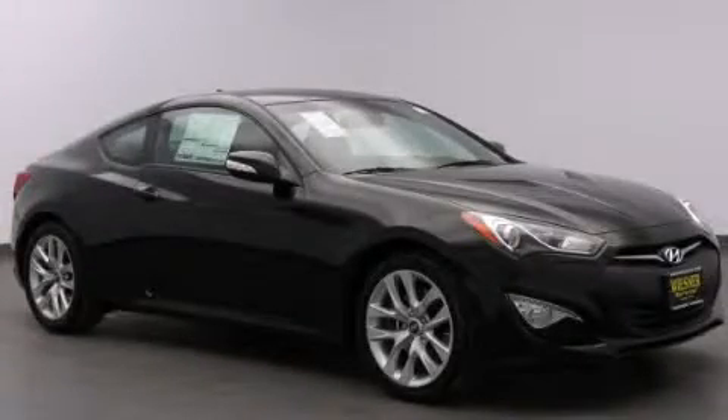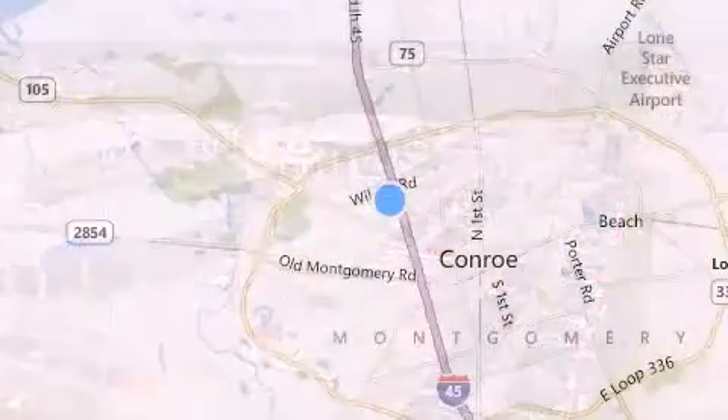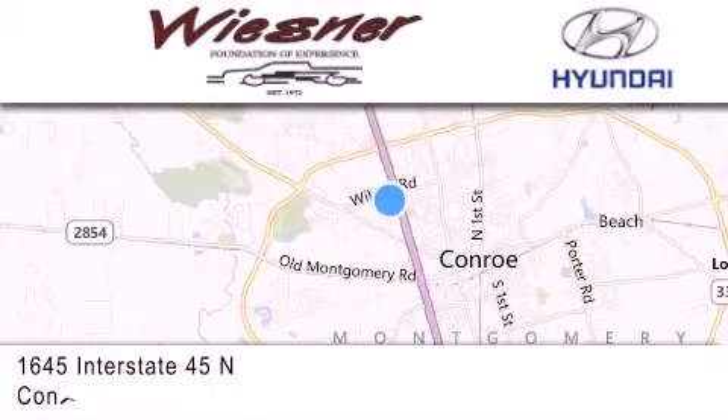Stop by today and test drive this vehicle for yourself. Thank you for considering Wiesner Hyundai for your next new or pre-owned vehicle. Our family-owned dealerships have been serving the Houston and Conroe area since 1972.